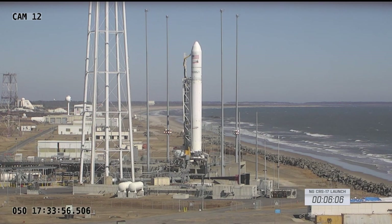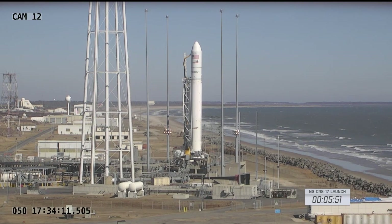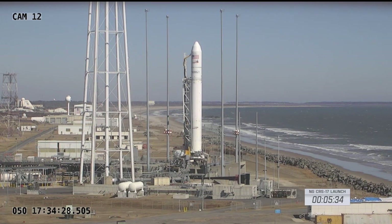Coming up on the T-minus six-minute mark. Half bay ECS transfer to GN2 is confirmed. Now coming up on the T-minus five-minute mark.